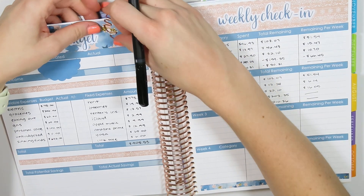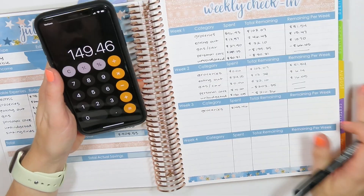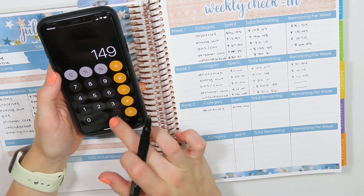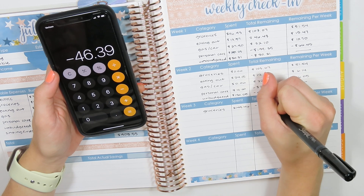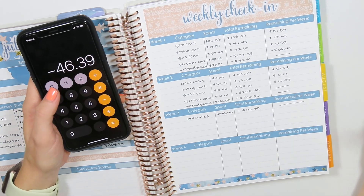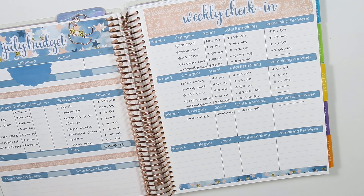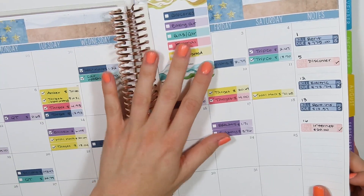I had $103.07 left over from before, and subtracting $149.46 leaves me at negative $46.39 remaining — so I have no money remaining and I'm $46 over on my grocery budget. That's not terrible, especially since I just moved out and am still figuring things out. I also bought a lot of non-perishables that will carry over into next month, so hopefully I can spend a little less on groceries then.